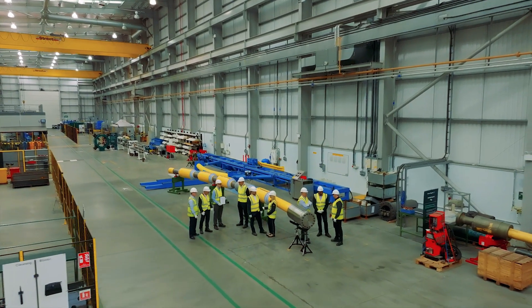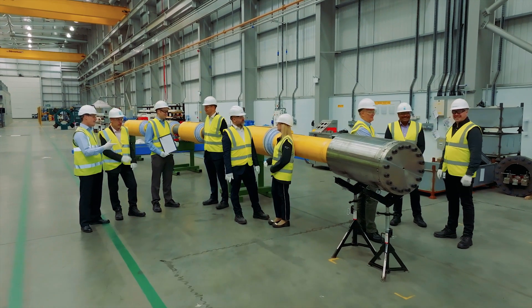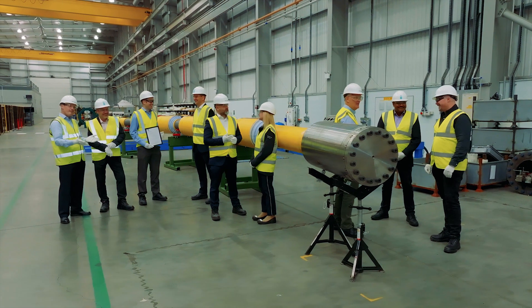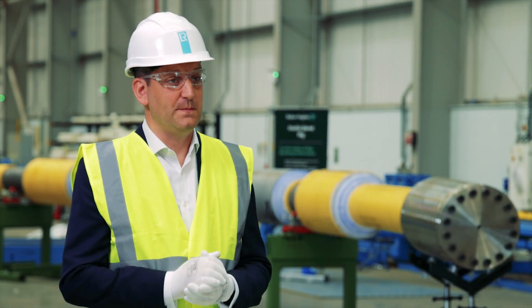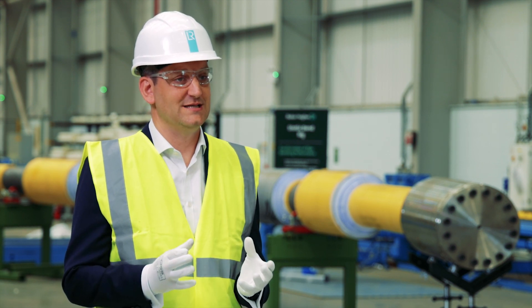At Lloyd's Register we're proud to provide our partners with a framework to be able to manage and demonstrate the quality of their products for marine and offshore applications. Lloyd's Register type approval ensures that our clients' products meet the rigorous demands placed upon them and that the certification process is seamless.